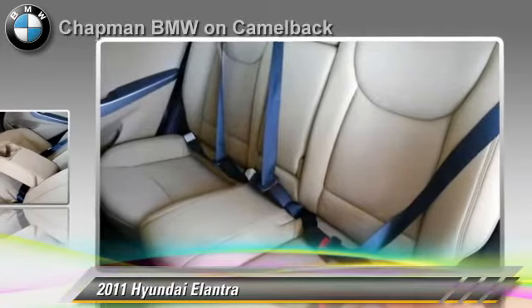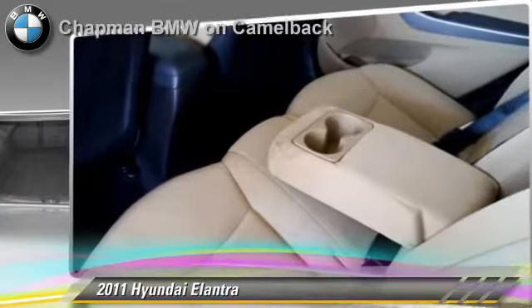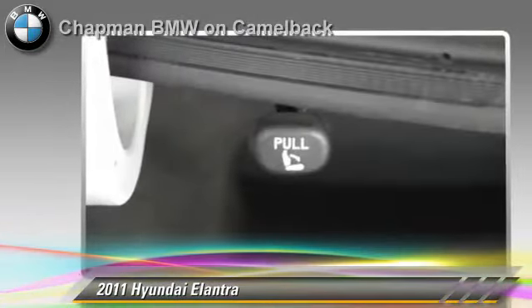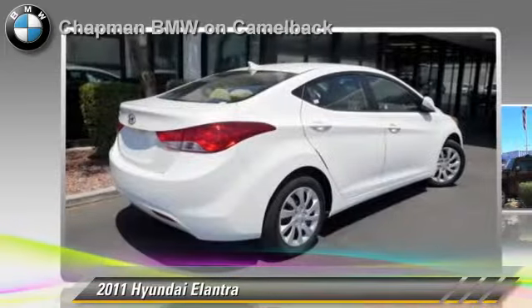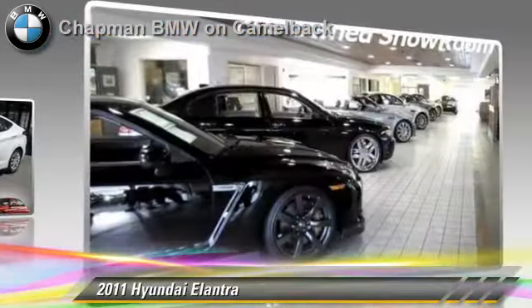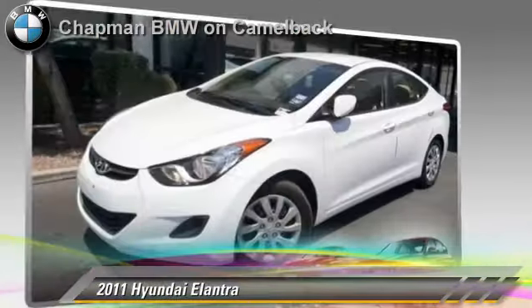Power windows and a CD player. Safety features include side airbags and traction control. Comfort and convenience features include heated power mirrors, satellite radio, and Bluetooth wireless. Give us a call to schedule your test drive today.